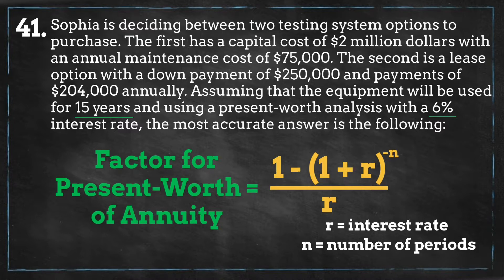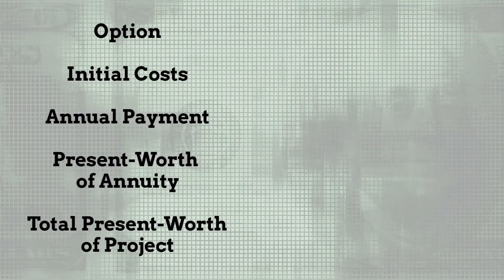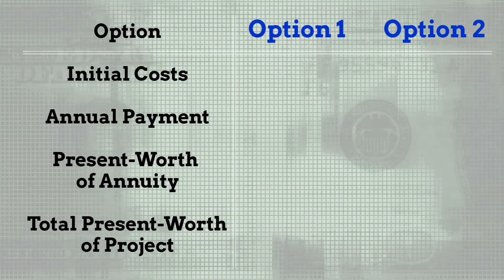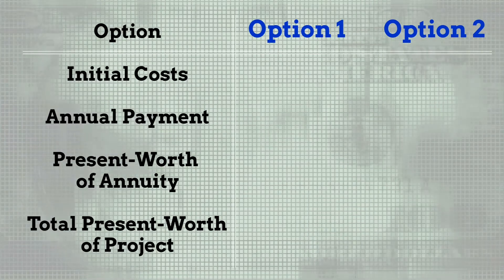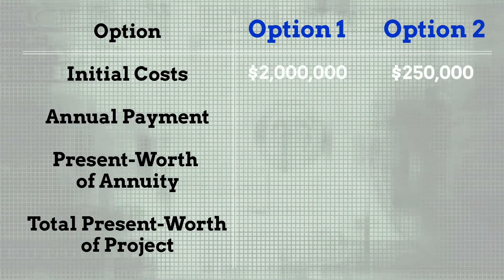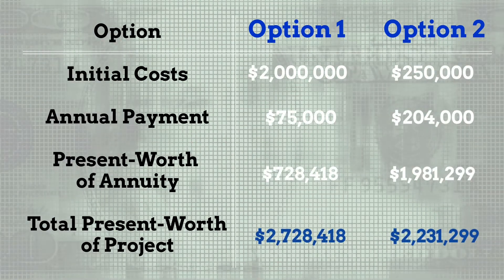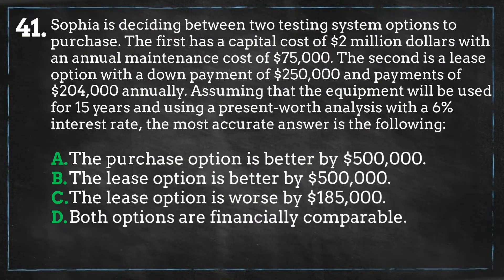We plug this information into the equation to get the factor that we multiply the annuity payment by to get the present day value of the annuities. We add this to the upfront payment of each option to get the present worth. Based on our present worth analysis, the leasing option is the least expensive by approximately $500,000. Therefore the most accurate statement is answer B.